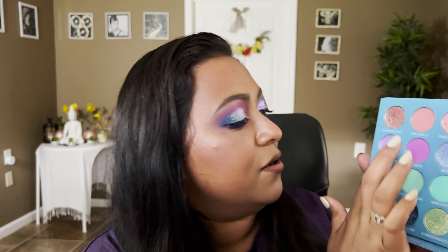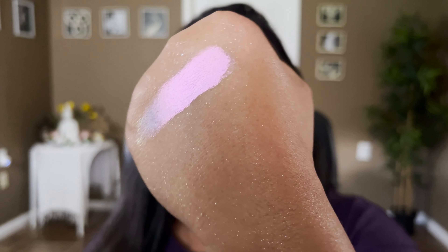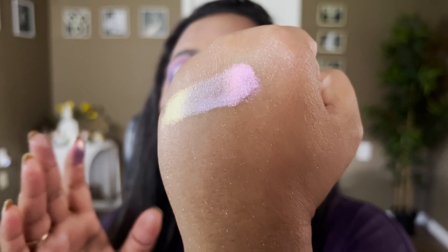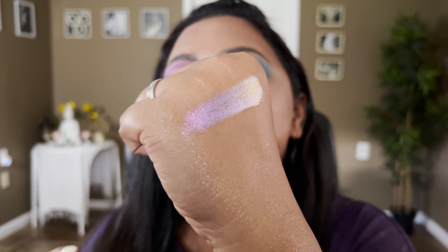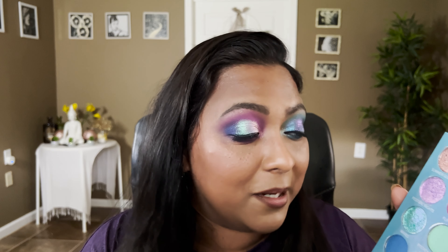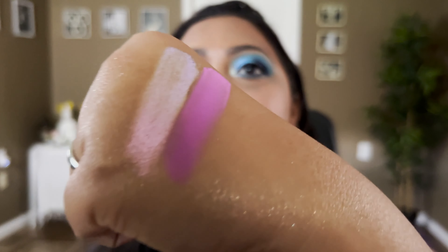Moving to the second row — the first shadow is called Festival Nights, another duochrome with a lavender-to-pink shifting shade. I can totally see the shift; I can also see a green coming through in the viewfinder. It might actually be a multichrome — it really shifts to so many different shades. The next shadow is called Flip Flops, which is more of a pinky purple matte — look at that, stunning!